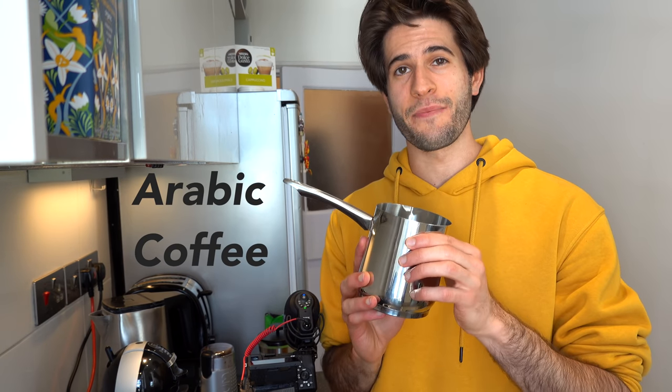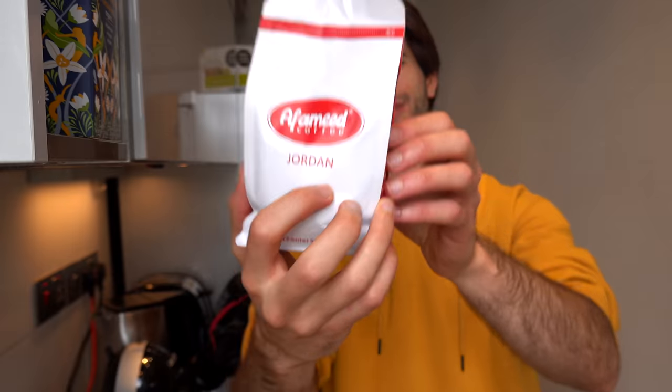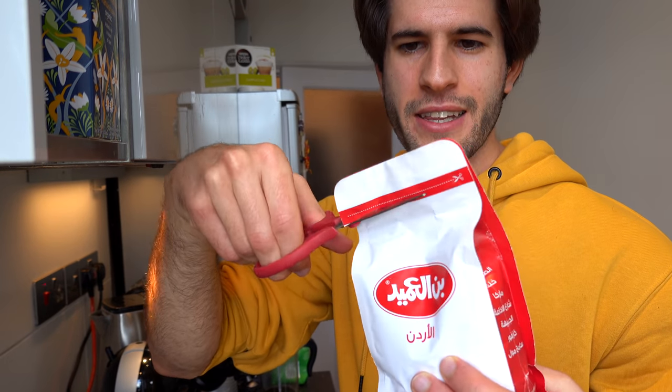Afternoon coffee is really important because it needs to be strong enough to wake me up from that post-lunch slumber, and also strong enough to last me throughout the next four-hour period until 7 p.m. That's where Arabic coffee comes in — it is the strongest, the densest, the meanest of all the coffees. Because I'm Jordanian I have coffee straight from Jordan. Every time I make my Arabic coffee I freestyle it a little differently each time, so I'm going to call my mom to make sure I get the recipe right for this video.